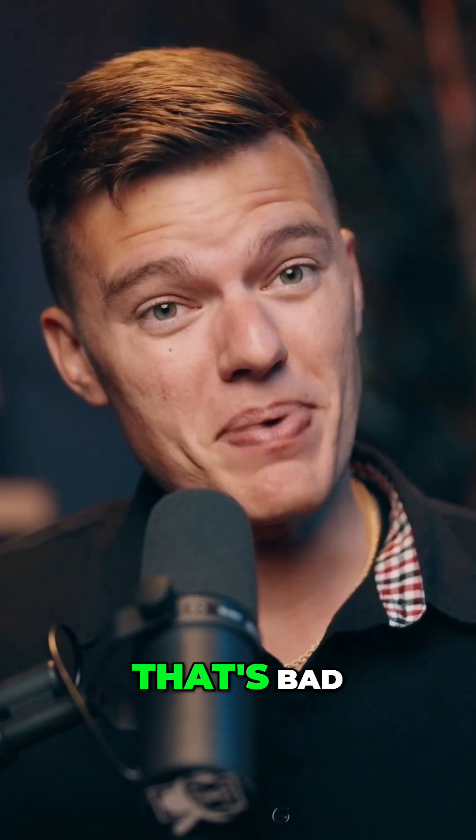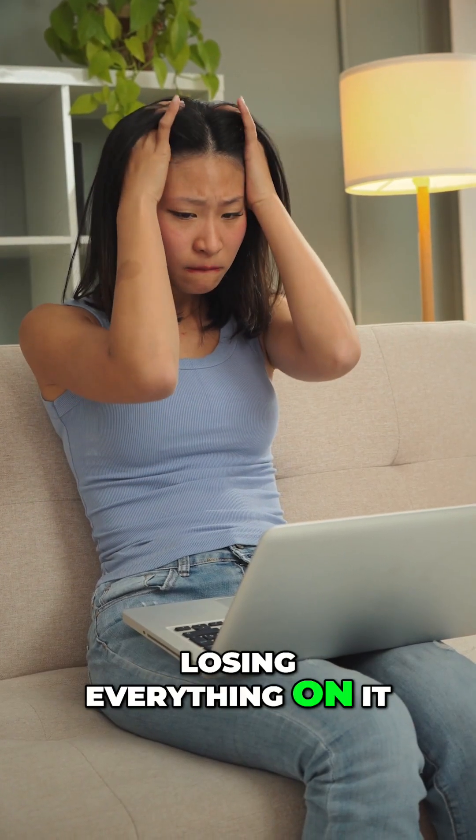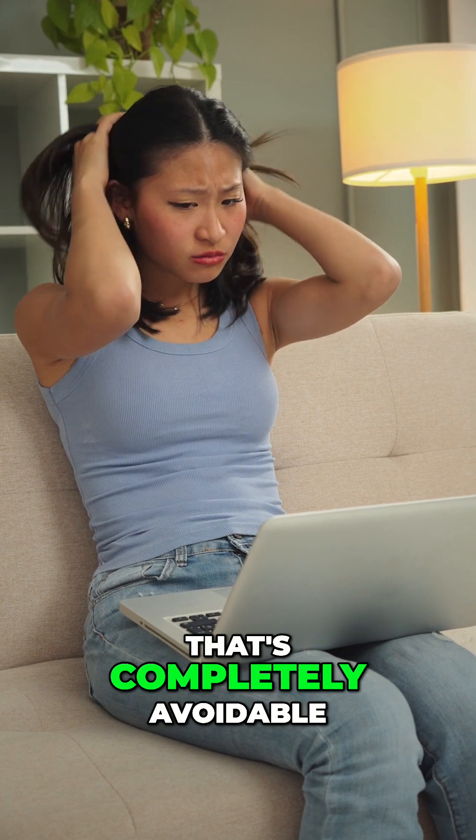Losing your laptop while traveling? That's bad. Losing everything on it because you didn't back it up? Well, that's completely avoidable.